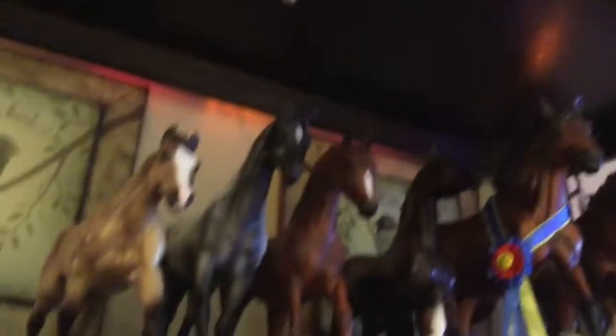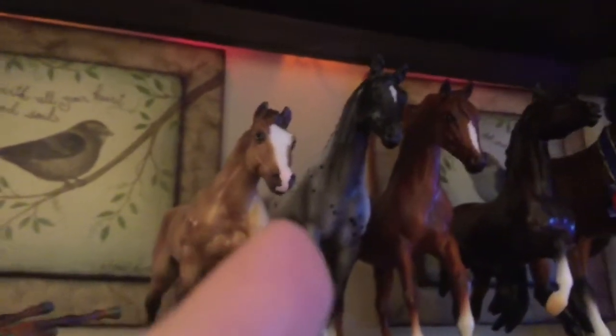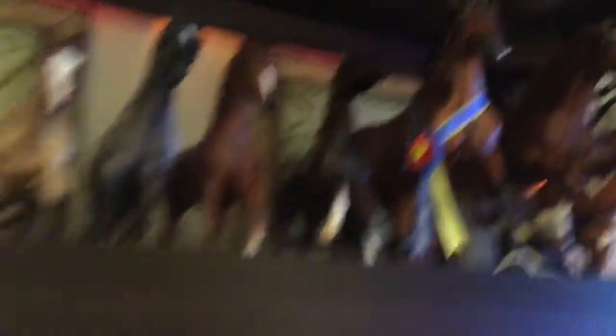This is Picasso, Secretariat, Harley D Zip, and then these are just some classics. That end one is the 2017 Breyer of the Year — that's the appaloosa, the chestnut appaloosa — and then the chestnut sport horse.